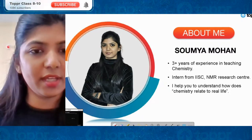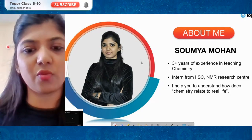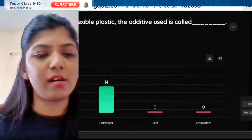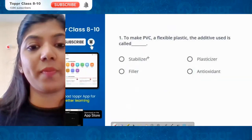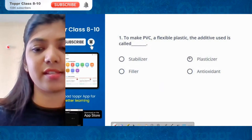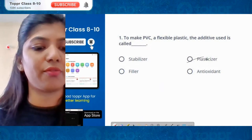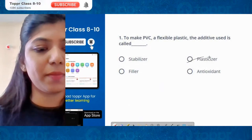Let me go back to the PPT once, then we'll look at the question. The question was: to make PVC a flexible plastic, the additive used is called a plasticizer. We add this to make plastic flexible and soft. The correct answer is option B.